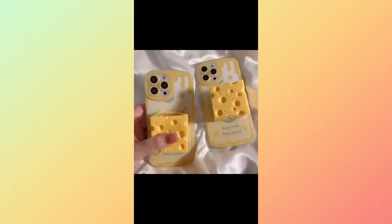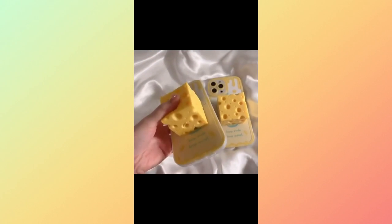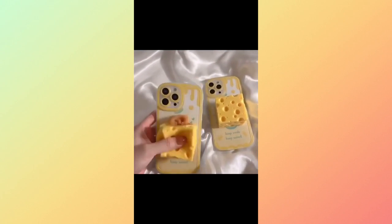Last but not least, we have the Cheese Lover Mouse iPhone case, a delightful treat for those who adore all things cheesy.